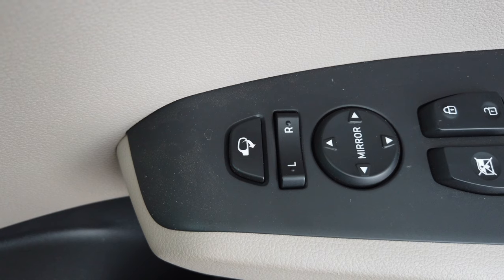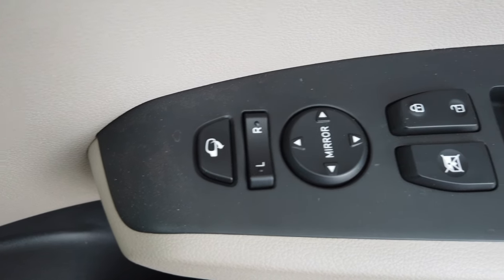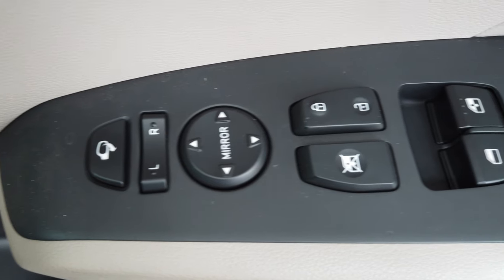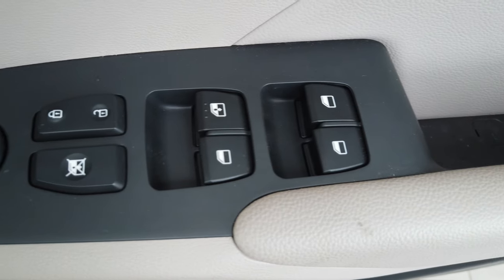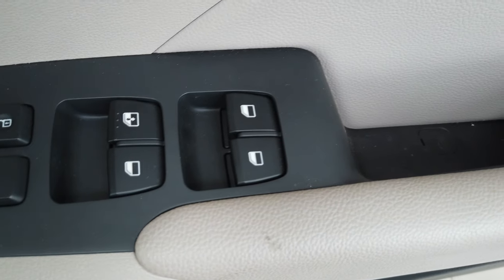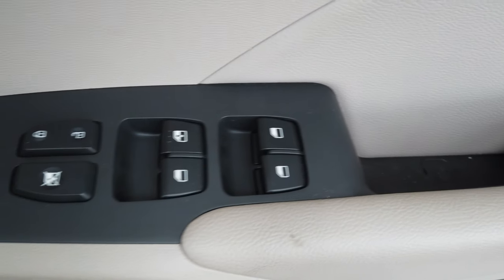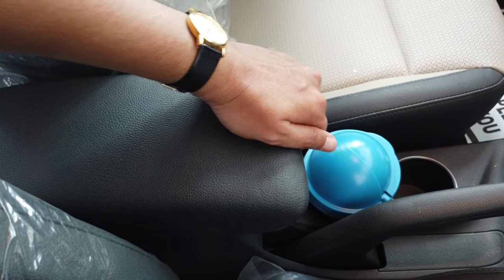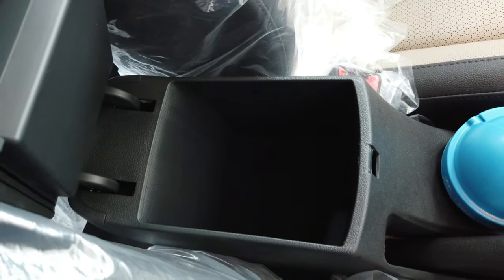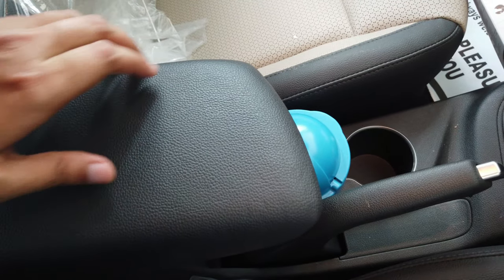On the driver's side door it has all controls for auto-folding mirror and angle adjustment, lock/unlock functionality for all doors, auto scrolling window lock, and all window up and down controls. There is a small storage space under the armrest, and this armrest is slidable to adjust as per your requirement.